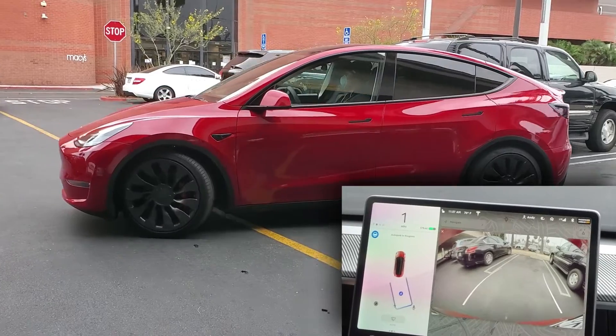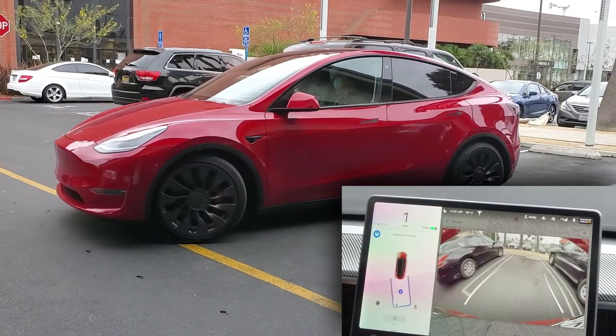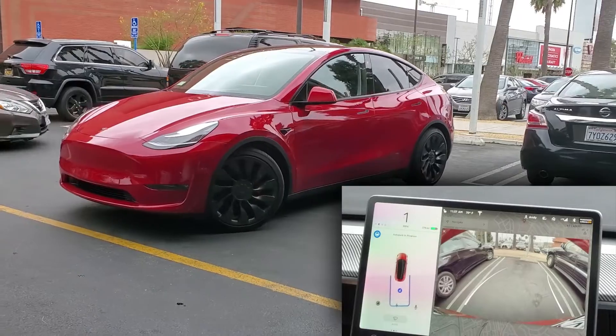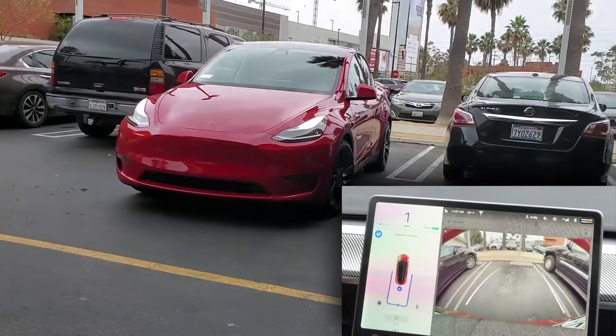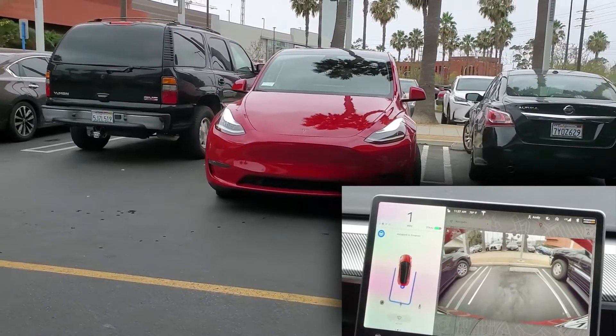As you can see from this clip, while the car was backing into the space, there was a car coming our way. Within a second, that car was able to head in directly into a parking space, while the Tesla slowly backed into its parking spot.